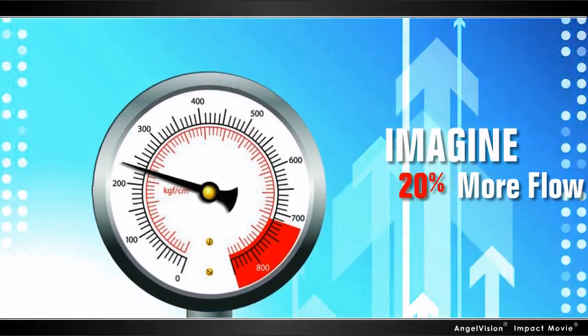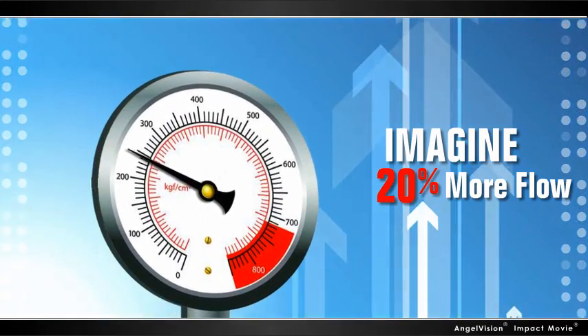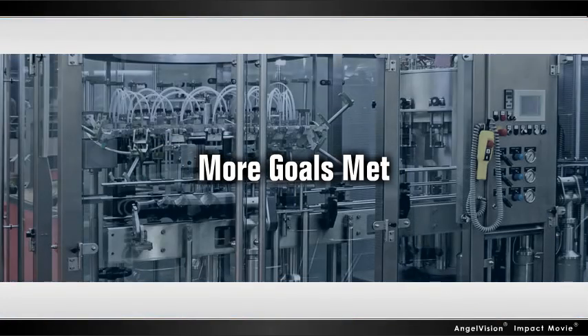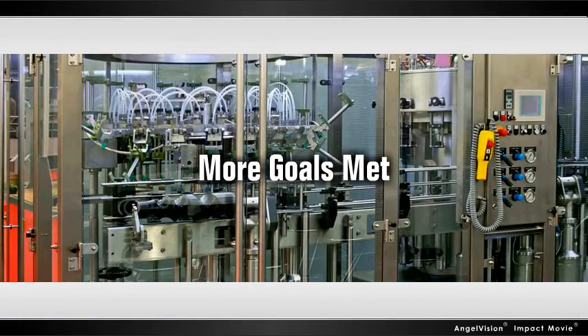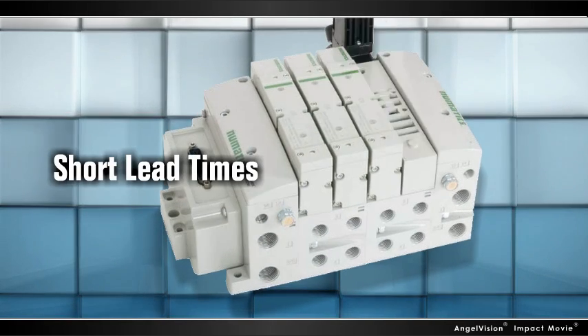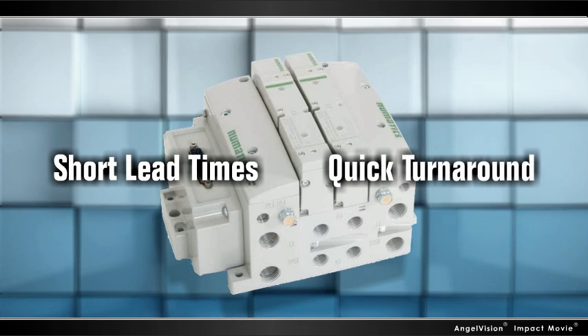Imagine what you could do with 20% more air from a smaller valve design. Imagine how much more you could accomplish without increasing your costs. And what if it was all available from a company with the most reliable products, the most responsive service, and the quickest turnaround?